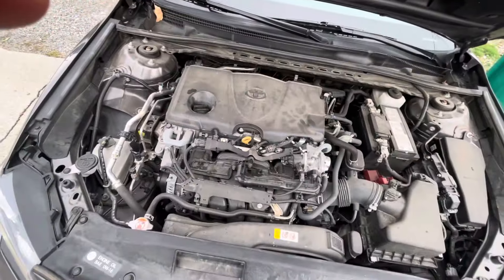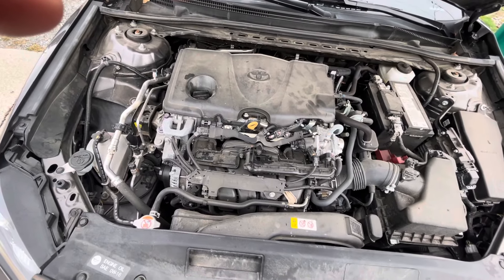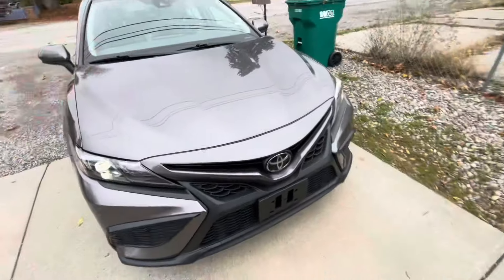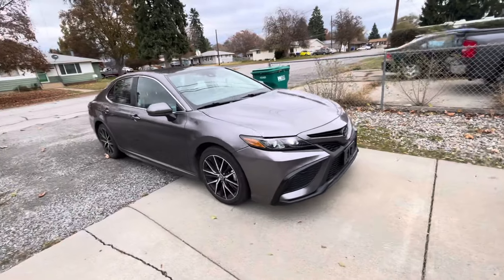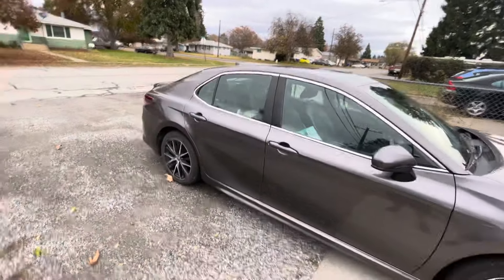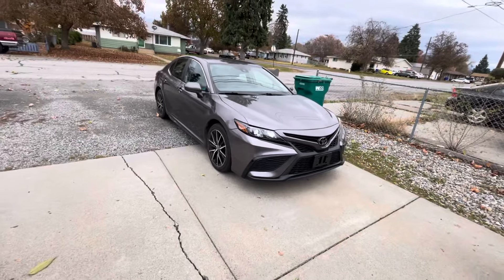What a great sounding engine — just purring away. It's so beautiful. I already know this engine is going to last forever. Think of where the Camry was to where it is now — we just passed that old one. Look at the styling, it just flows so smooth. That is a gorgeous car.